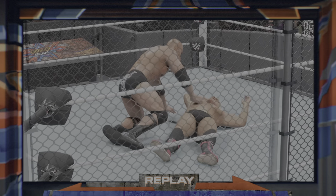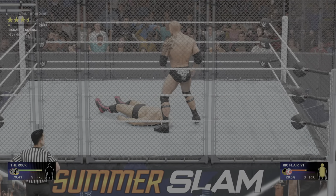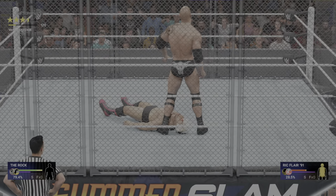Harsh impact. I'm not sure how much he has left. The Rock is in position. Rock Bottom! Victory is on the horizon. I want to see that again. Yeah, you and me both.